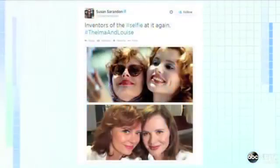Susan Sarandon is claiming on Twitter that she and Geena Davis invented the selfie with the iconic photo in the classic film Thelma and Louise. And what a difference a few decades makes — today we are posting over one million selfies a day on social media.